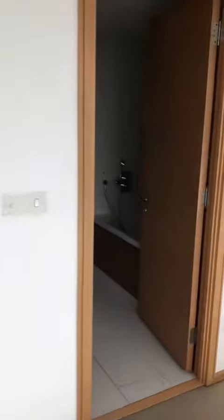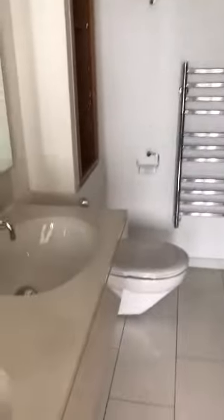This is the bathroom — the bath and the shower.